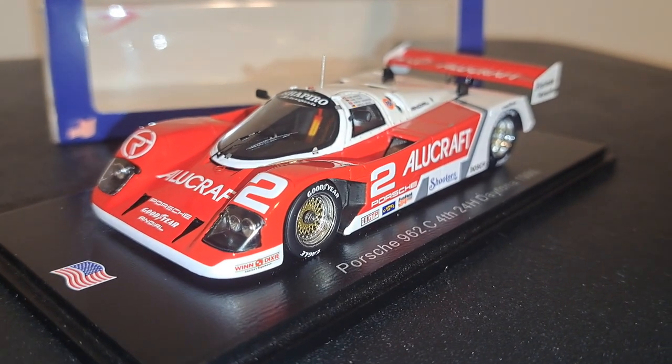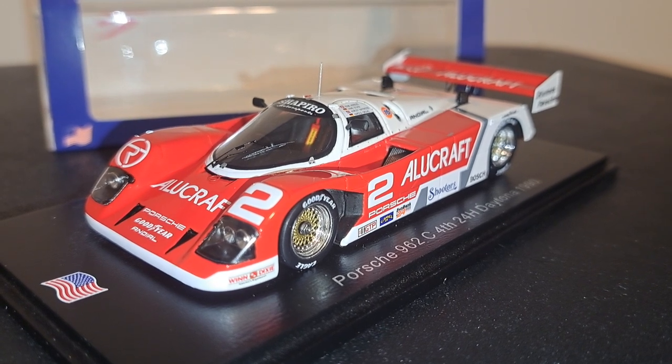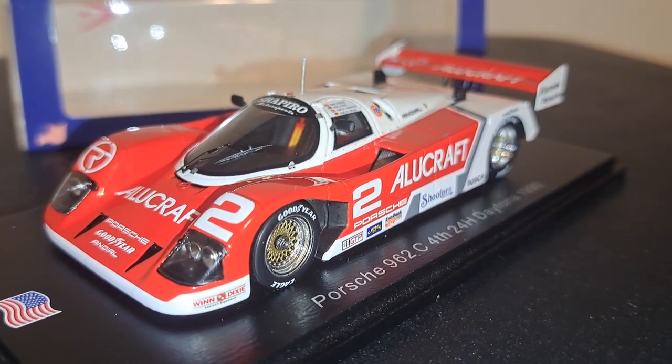Anyhow, that concludes this video. If there's any information you know about this car that you'd like to share with me and other modelers, I would certainly appreciate it. Thanks for watching — give me a thumbs up if you haven't already, and subscribe. See you next time.